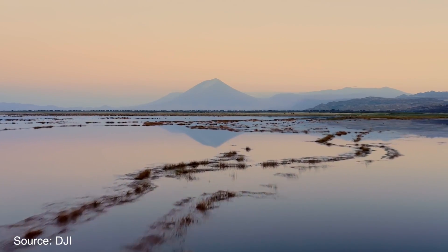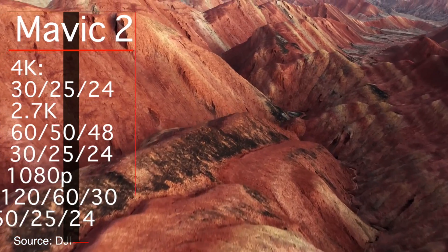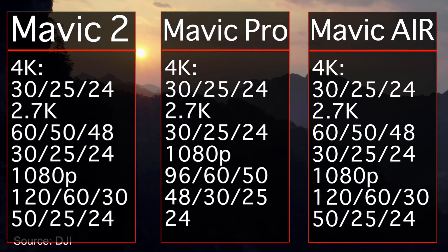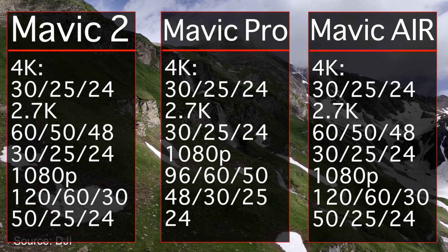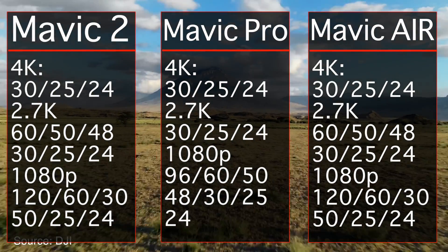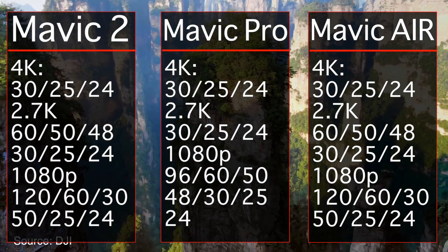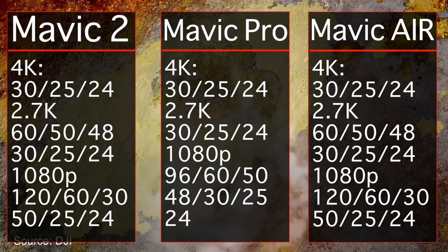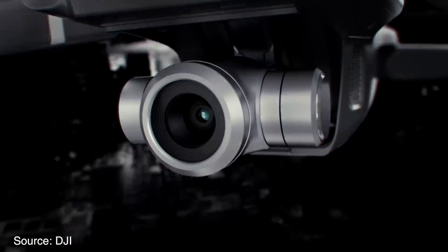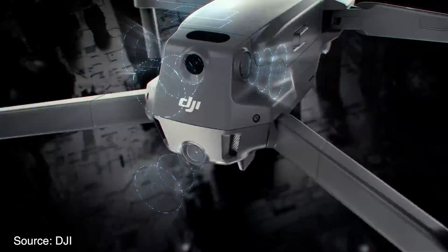When it comes to video capture, things have been slightly improved on the Mavic 2 from the Mavic Pro. Both Mavic 2 drones can capture up to 4K video at 30 frames per second, 2.7K up to 60 frames per second, and 1080p up to 120 frames per second. This is the same type of performance we're getting from the Mavic Air. Personally, I was really hoping for 4K at 60 frames per second and maybe even 1080p at 240 frames per second. But overall there are some significant hardware updates that make these new drones much easier to fly.